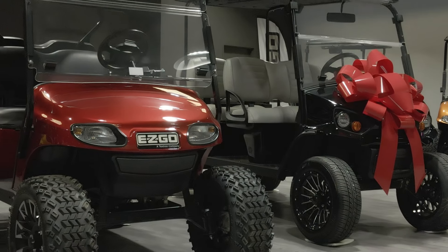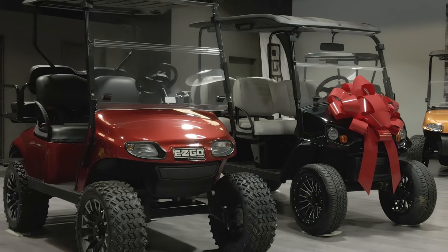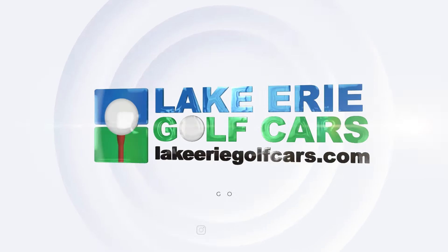Thanks for checking us out. If you're interested in a new or used golf cart, visit us at LakeUrieGolfCars.com for more information.